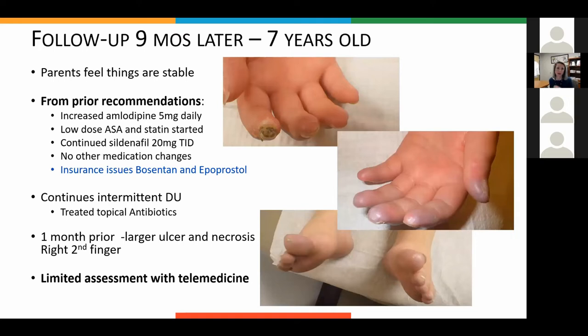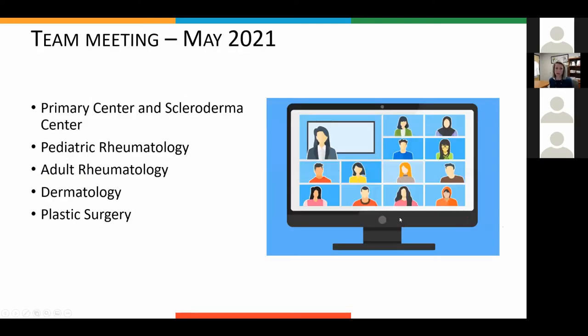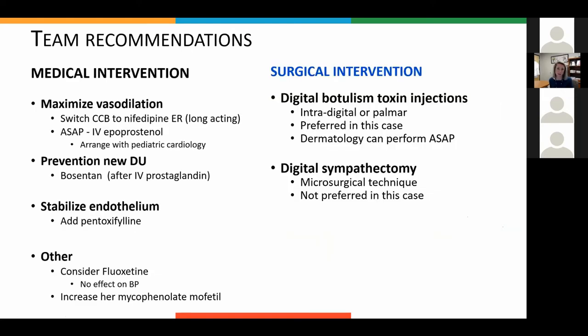She follows up nine months later. Some things were done — increasing the calcium channel blocker, adding low-dose aspirin and statin, continuing sildenafil — but there were insurance issues preventing the Bosentan and epoprostenol from being started. I was not happy about the giant necrotic ulcer and how unhealthy her skin still looked. I reached out to her primary institution and said let's have a team meeting — get dermatology, plastic surgery, and adult rheumatology all together. There are also some new surgical interventions worth knowing about.